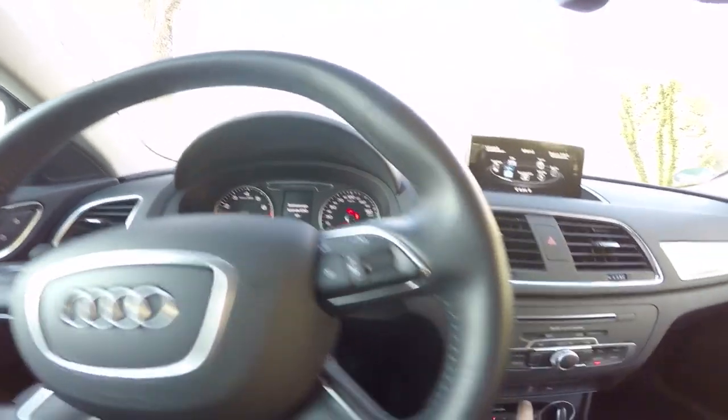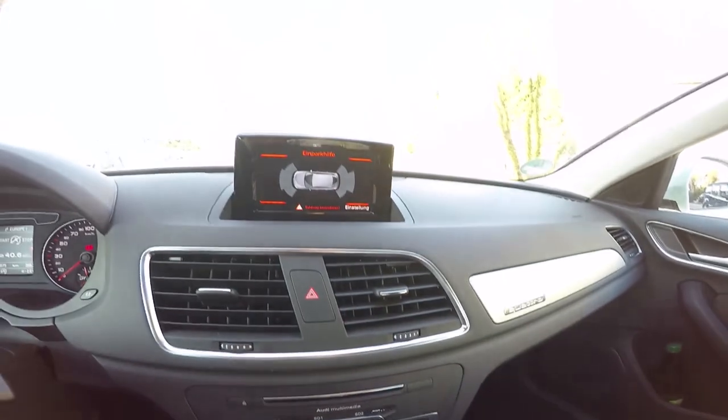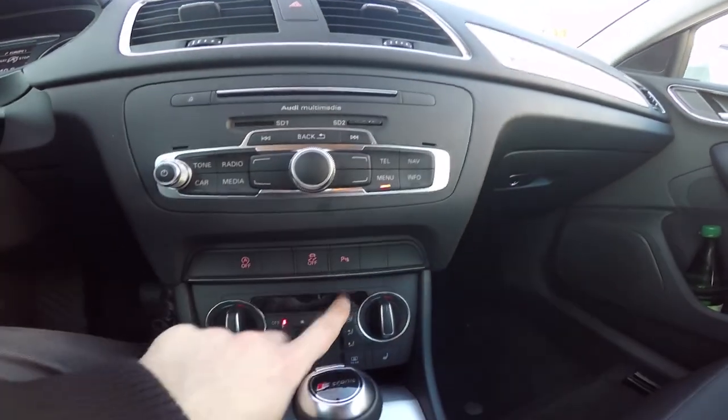This version comes with heated seats configurable on three levels of intensity. ESP, parking sensor and start-stop buttons are also available.